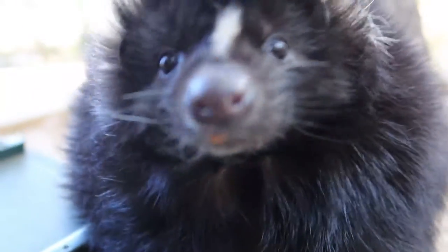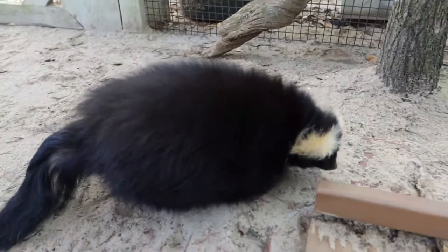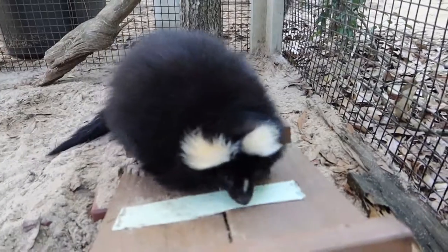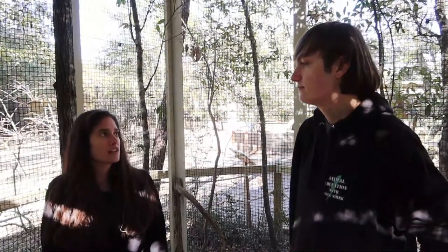The number one thing people always think about with skunks is that they smell. Their scent glands, located in their rear, are definitely used as a defense mechanism against predators. If they get stressed or startled, they'll automatically shoot it out and then run away while the predator is disoriented. It usually produces a really bad odor that can smell like a dead animal, which may also deter predators from thinking it's a healthy, live animal they can eat.